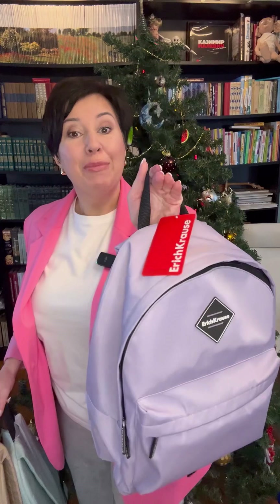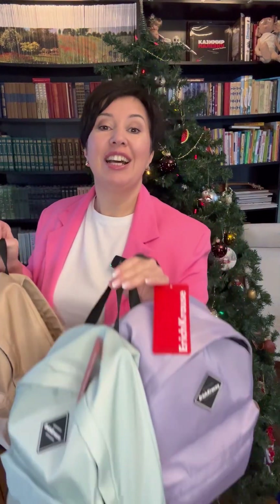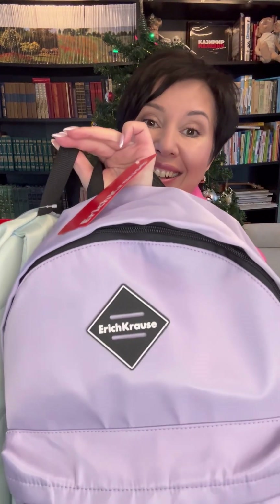Friends, with these wonderful, stylish bags, I represent the next sponsor of our annual competition, and it is the company Erich Krause.